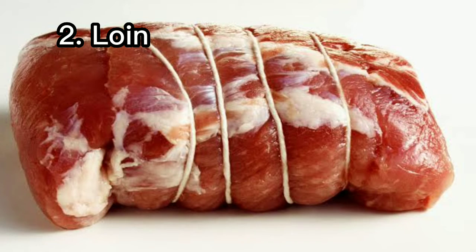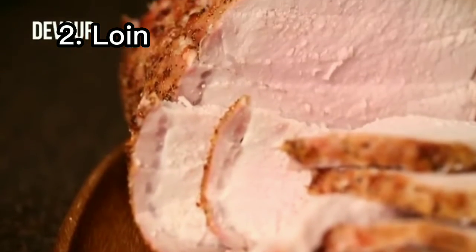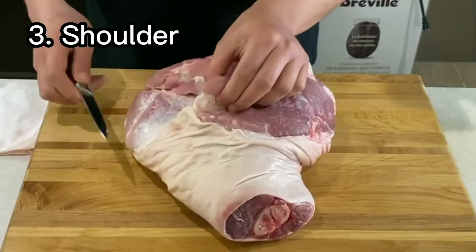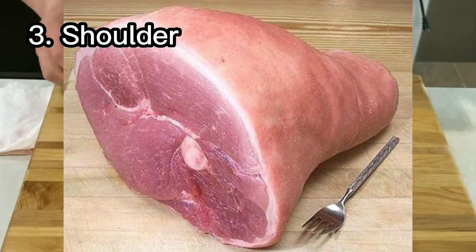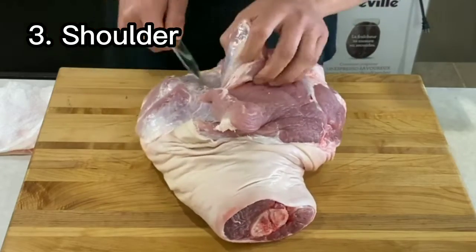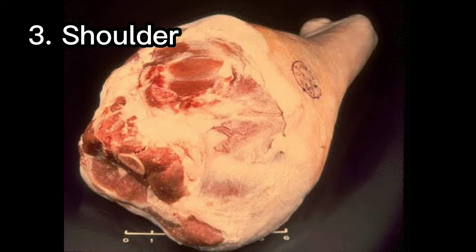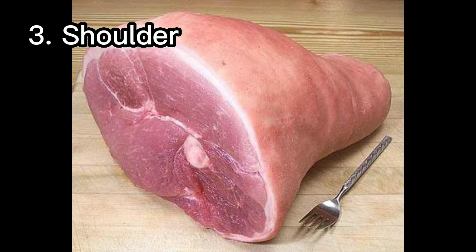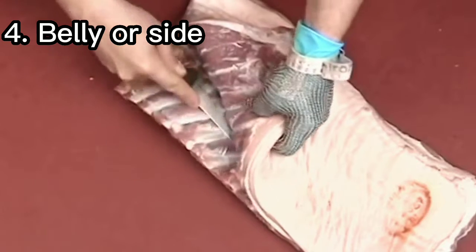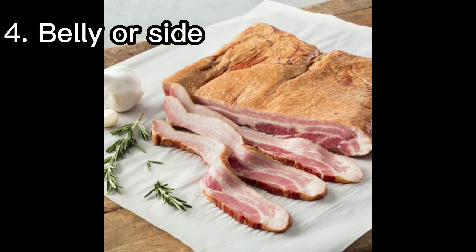Number three: shoulder cuts. From the upper portion of the shoulder, these cuts are well marbled with fat, which makes them ideal for low and slow cooking methods like braising, stewing, or barbecuing, which help break down connective tissues. Number four: belly or side. The underside of the animal has the fattiest meat and is the source of bacon and spare ribs.